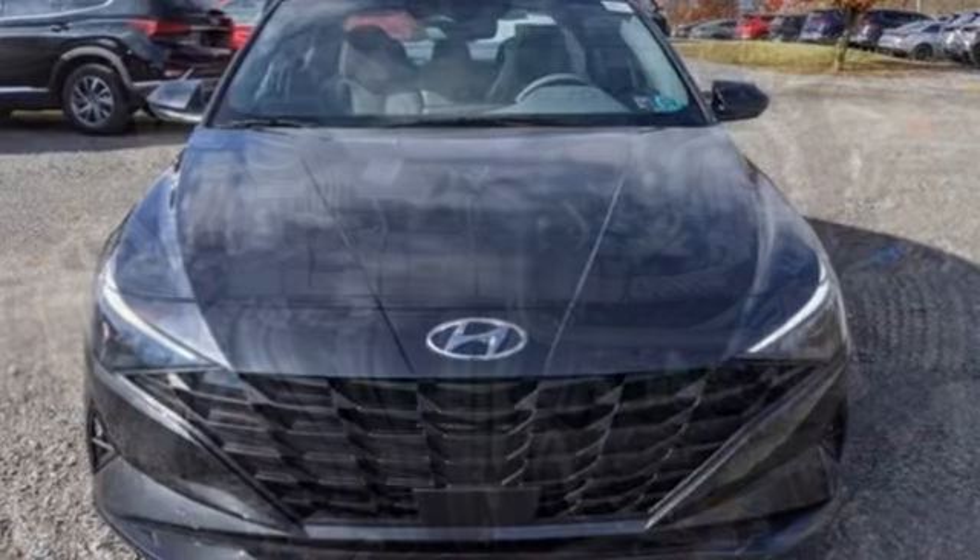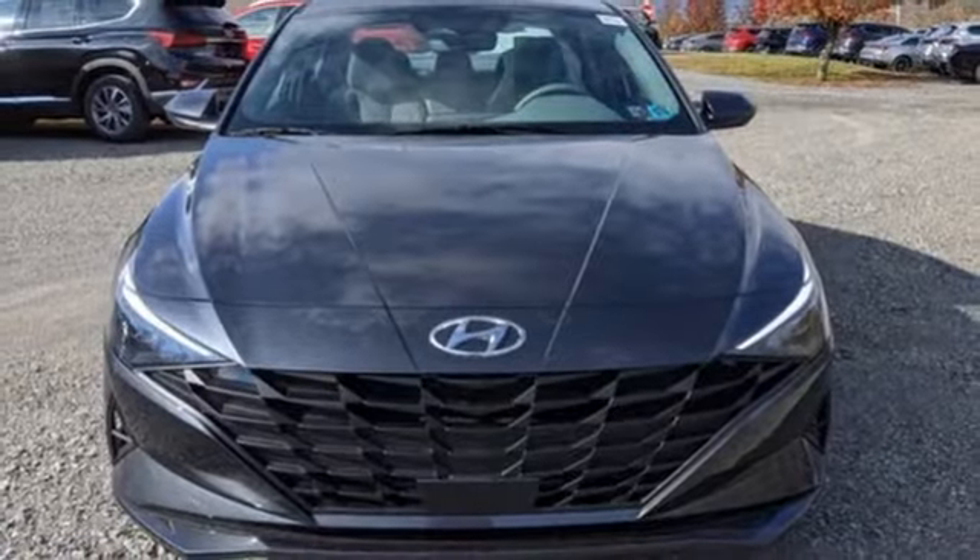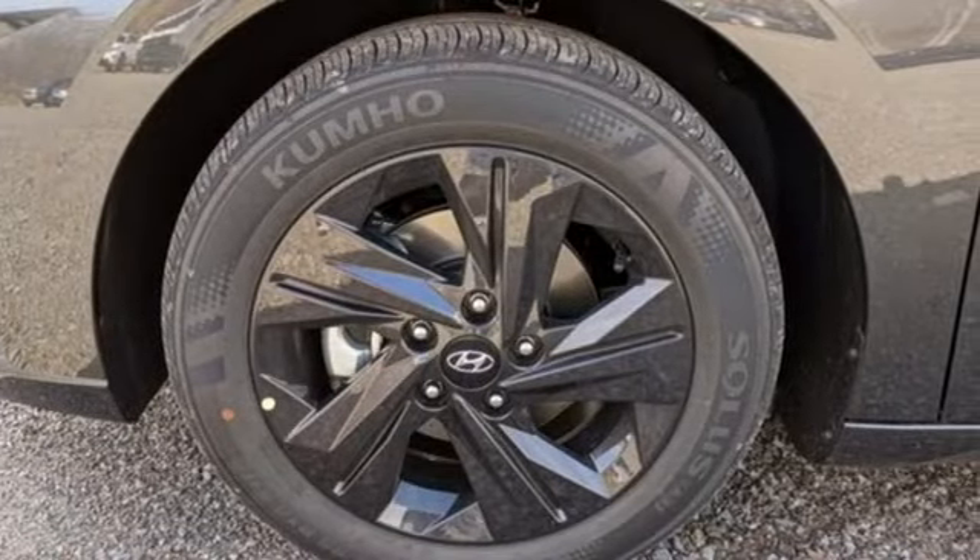Gas pressurized shocks and continuously variable automatic transmission. Challenging convention to find a better way — it's the Hyundai way.